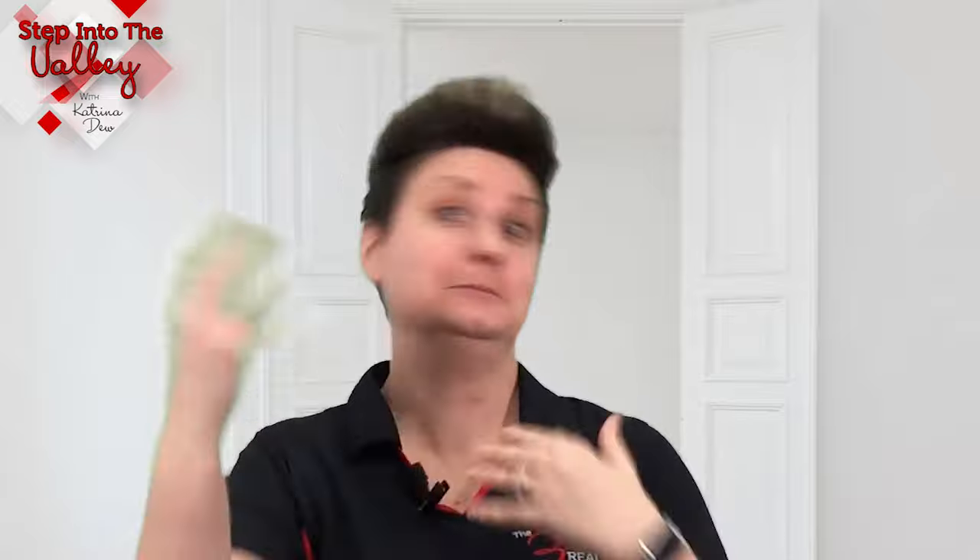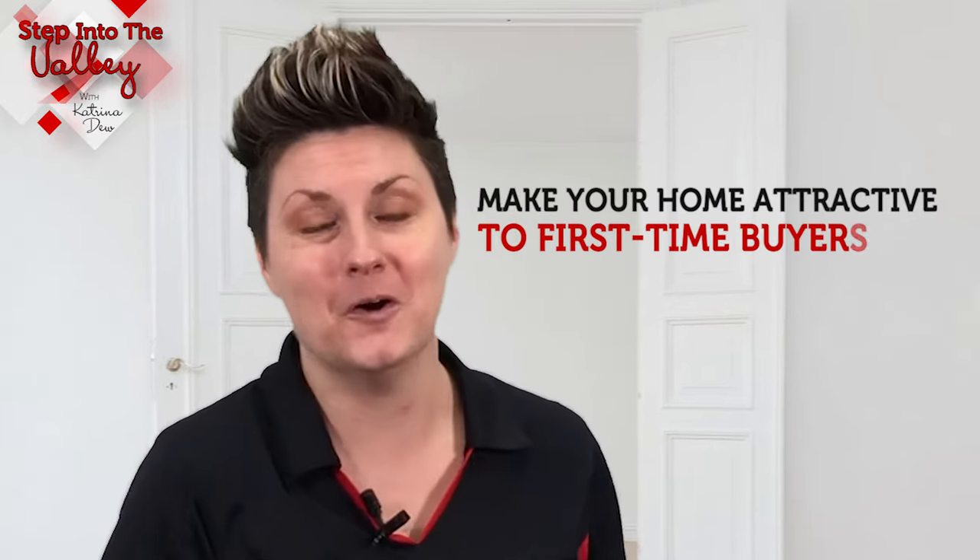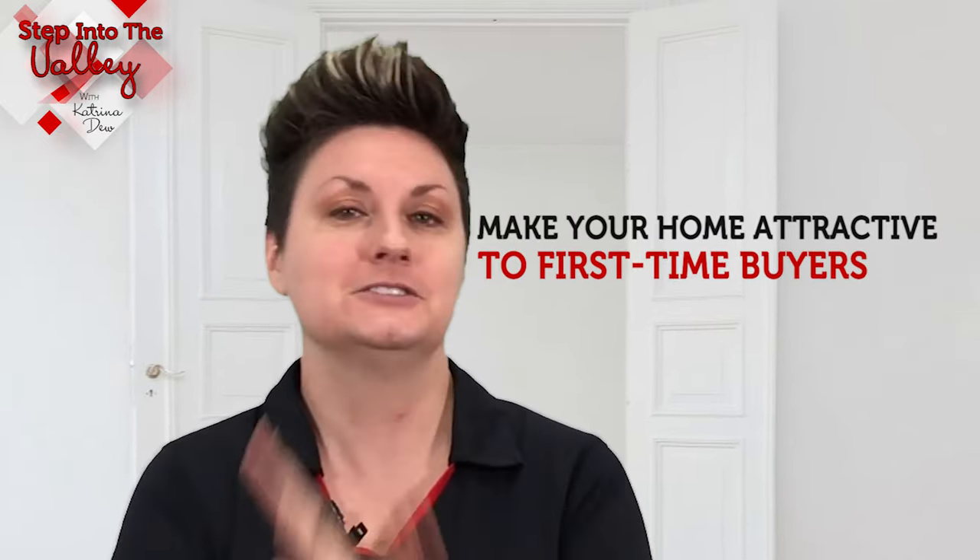In today's episode, we're talking to you home sellers who are thinking about putting your home on the market and you're wondering, who's the largest pool of buyers that might check out our home and how do we get them to look at our house over the neighbor's house? First-time home buyers are back in floods checking out homes since we have moved into a normalized seller's market, which means the largest pool of possible buyers for most homes out there are going to be first-time home buyers. So how do we make your home attractive to those first-time home buyers?